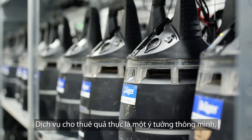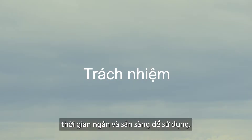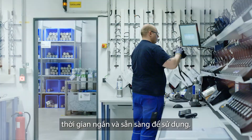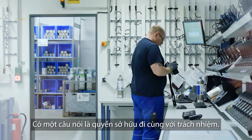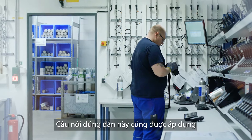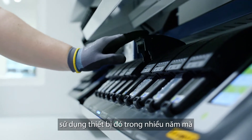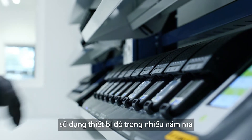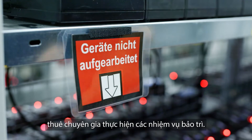Rental services are actually a smart idea because the products are delivered on short notice and ready to use. As the saying goes, ownership comes with responsibility. This truth also applies when purchasing safety equipment. The story is not just buying a device and using it for years without any extra cost for maintenance and without having specialists for maintenance tasks.